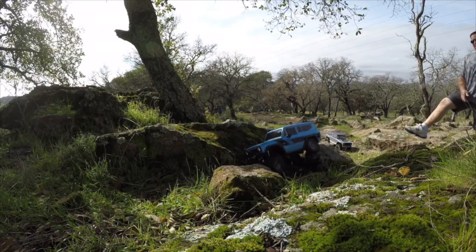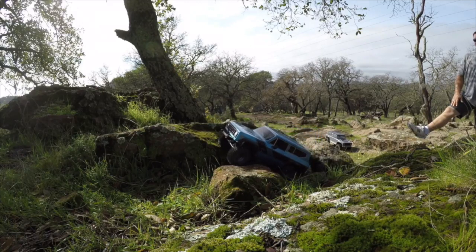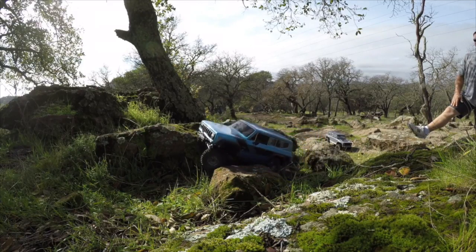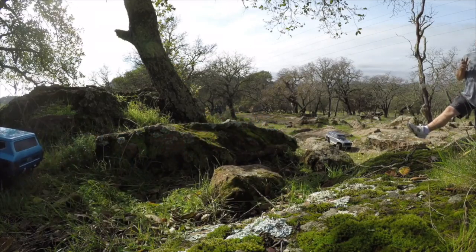Over here we have the Red Cat Gen 8 with a smaller bumper from Yeah Racing. It gets over those rocks, gets a nice angle, and uses those nice portal axles.